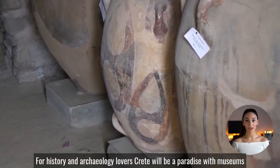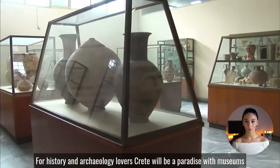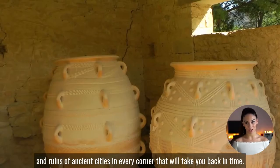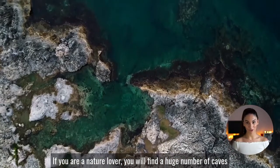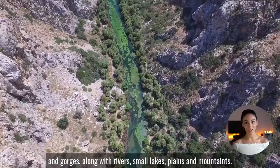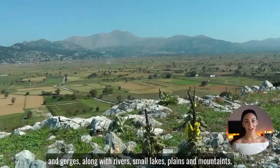For history and archaeology lovers, Crete will be a paradise, with museums and ruins of ancient cities in every corner that will take you back in time. If you are a nature lover, you will find a huge number of caves and gorges, along with rivers, small lakes, plains and mountains.